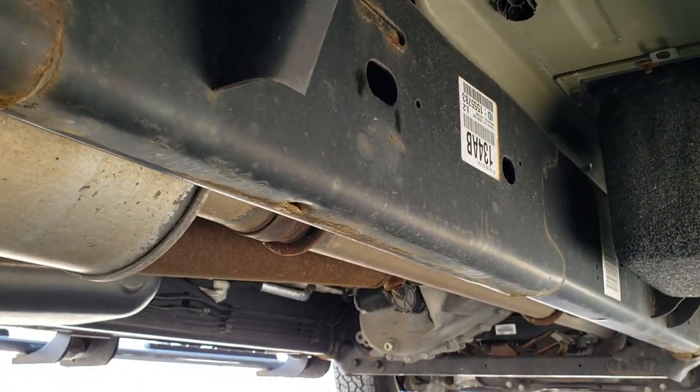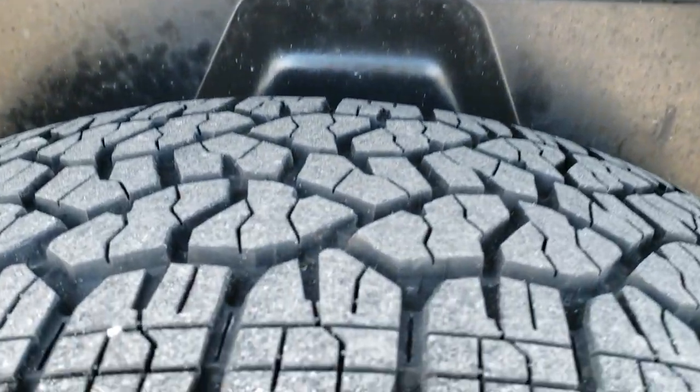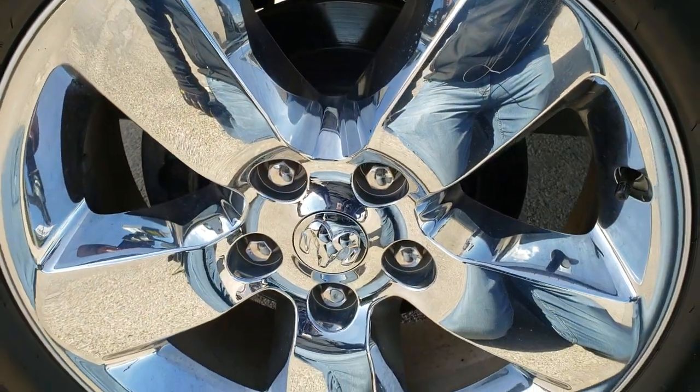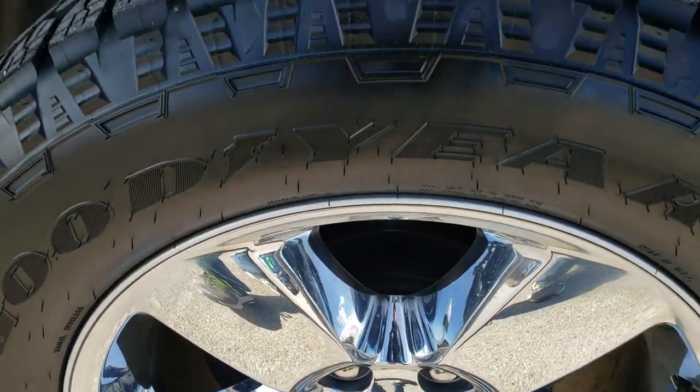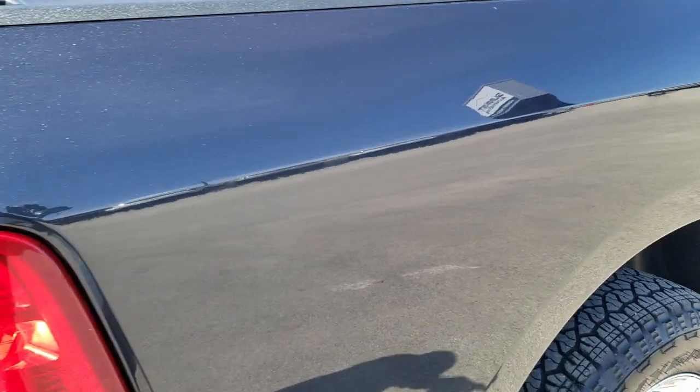Look how clean that frame and underbody is — very, very nice condition on this truck. It's probably because it has the plastic wheel well liners, which keep your frame and underbody looking good. Those back tires have just as much tread as the front tires and this back rim is in excellent shape as well — no scuffs or scrapes. Passenger's side box looks like it's in really great condition.